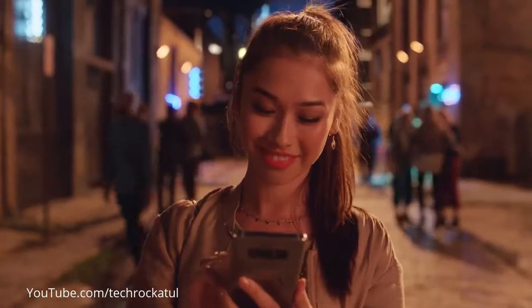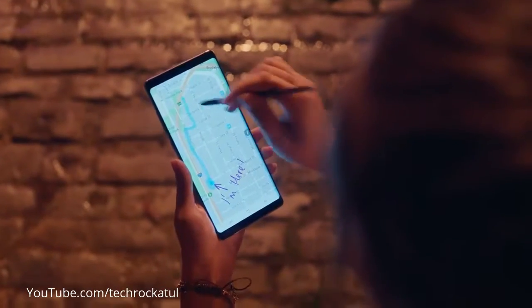You can even capture your screen and add your thoughts, so your friends know exactly what you're thinking about.